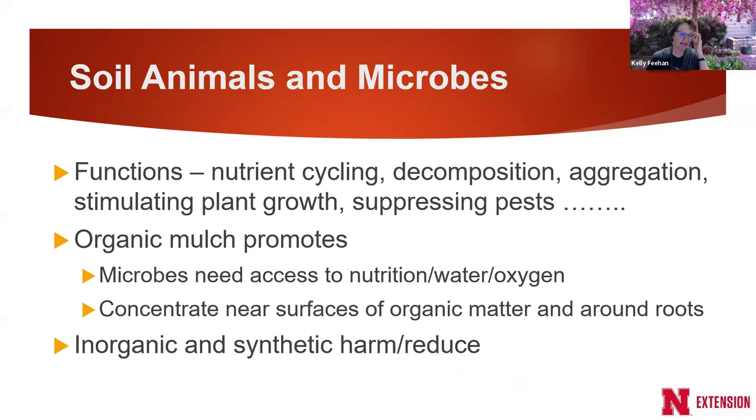Inorganic and synthetic mulches have actually been shown to harm and reduce microorganisms. Landscape fabric especially does this. Rocks are people-focused — aesthetically pleasing, don't need replacing as often — but they're not plant-focused. The science clearly shows that inorganic and synthetic mulches will harm and reduce the soil animals and microbes that are so important to healthy soil. It's still ultimately the client's choice, but that's what I share when people ask about different types of mulches.